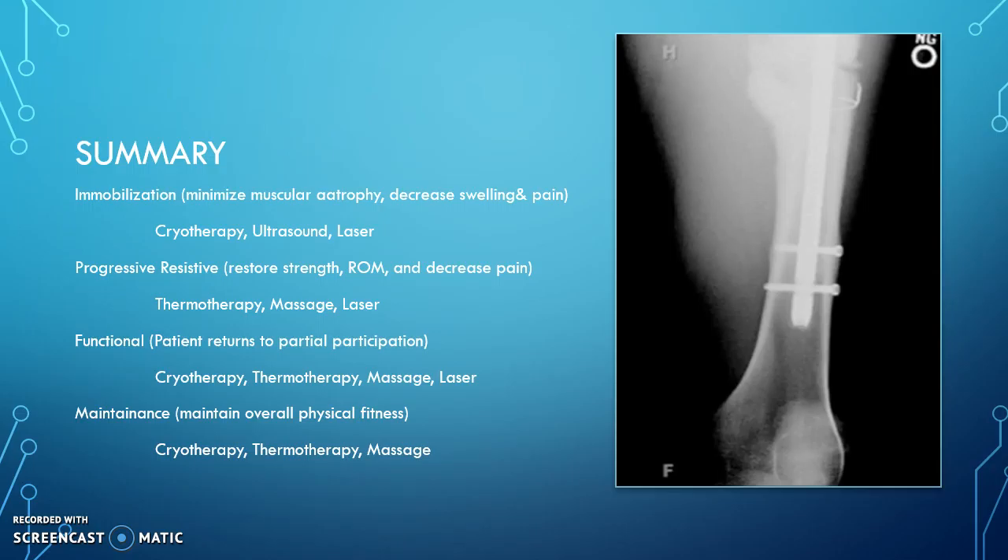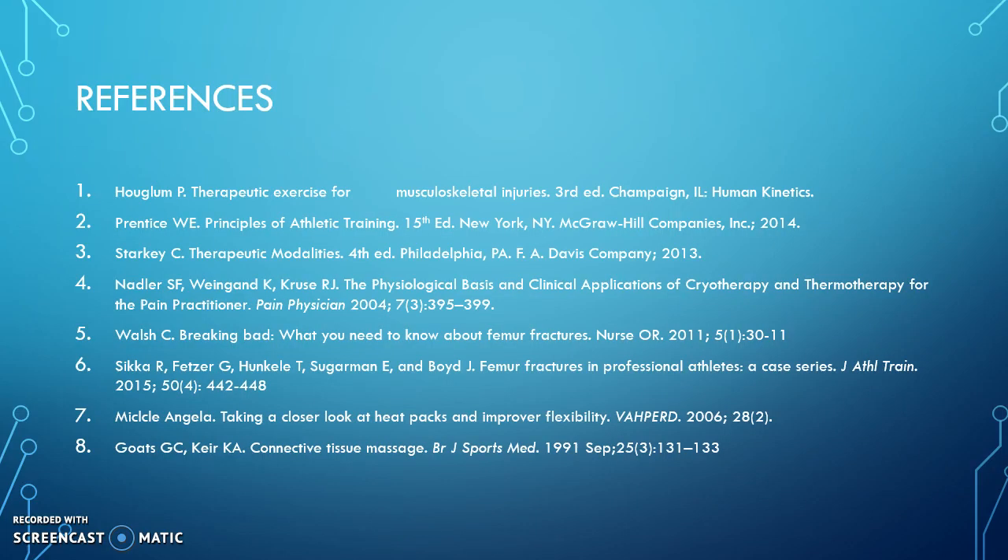As a disclaimer, we would also want to make sure that we are following good rehabilitation and therapeutic exercises as well. Here are my references, and thank you for listening.